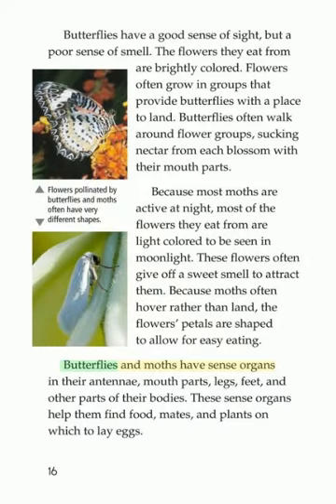Butterflies and moths have sense organs in their antennae, mouth parts, legs, feet, and other parts of their bodies. These sense organs help them find food, mates, and plants on which to lay eggs.